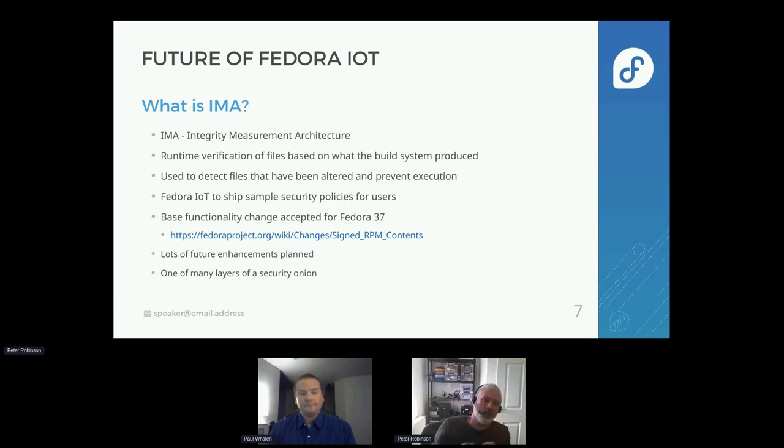Some of the technologies coming along: there's IMA — the proposal which I think we introduced first in Fedora 33 for signing of RPMs — has been approved for Fedora 37 and should be turned on hopefully this coming week with the infrastructure unfreezing. It gives us the ability to do runtime verification on files based on what the build system produced — the ability to control a system to allow it to do what the owner wants it to do, as opposed to what an attacker may want, which is very important for IoT devices.